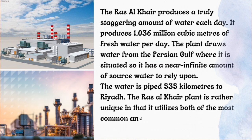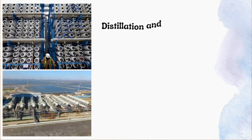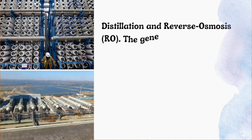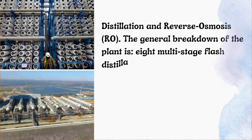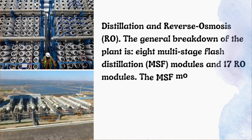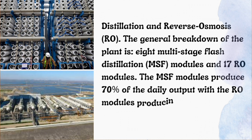The Ras al-Khair plant is rather unique in that it utilizes both of the most common and efficient desalination techniques: distillation and reverse osmosis (RO). The general breakdown is 8 multistage flash distillation (MSF) modules and 17 RO modules. The MSF modules produce 70% of the daily output, with the RO modules producing the remaining 30%.